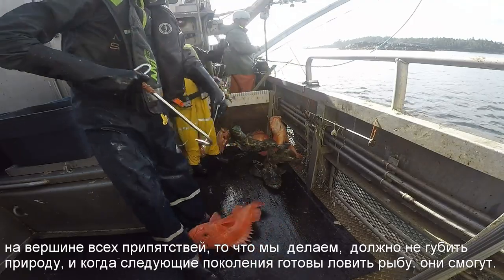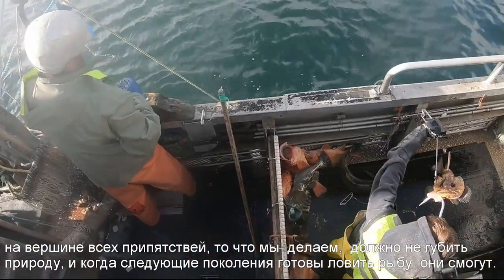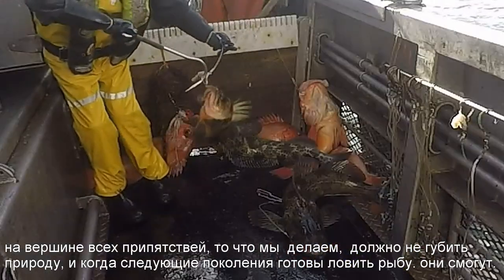On top of all the challenges, it's up to us to make sure that what we do is sustainable and that when the third generation is ready to fish, they can.